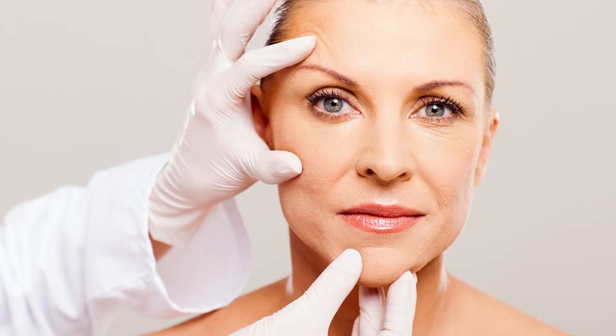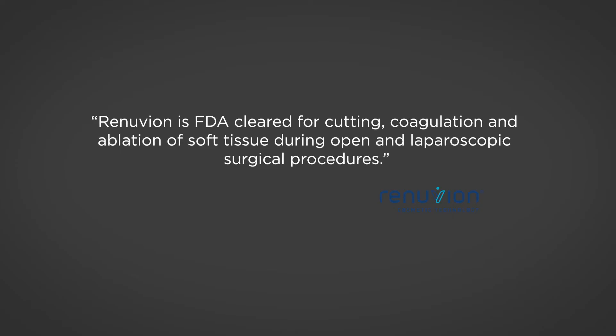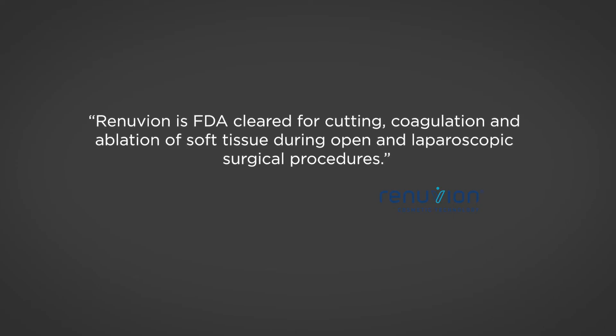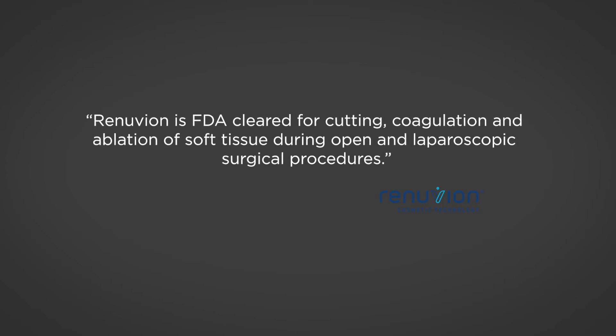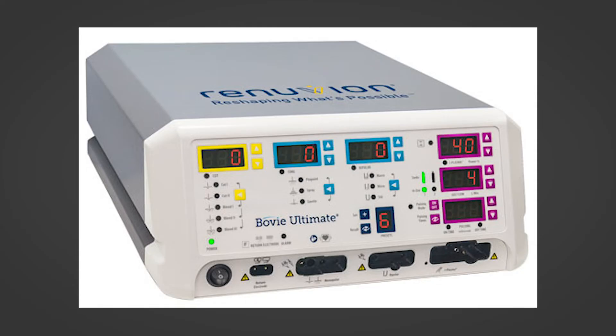It can be used externally to resurface skin that has a lot of wrinkles or a lot of sun damage. It's FDA approved, and there's virtually no learning curve — it's just like a bovie, which we use every day. So it's only adding a little bit more additional strength and potential artistry to the use of that device.